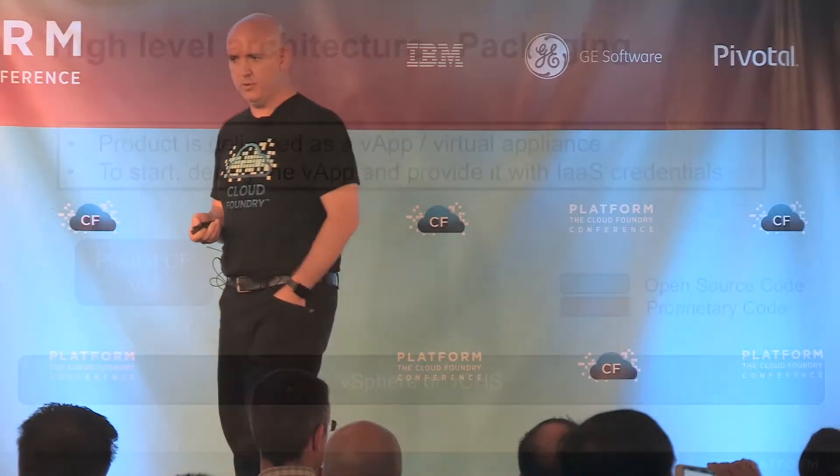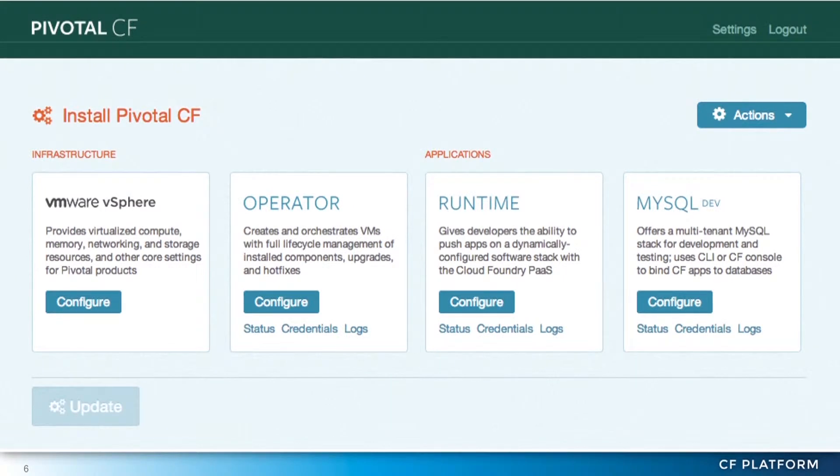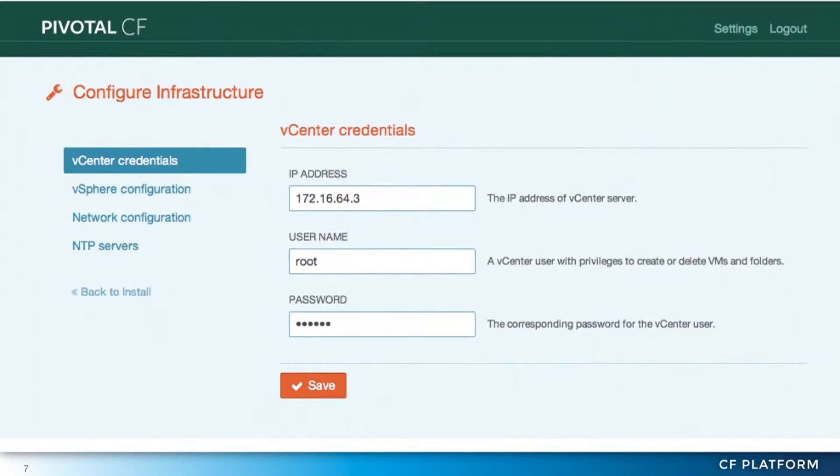So what is it? It comes as a virtual appliance — the Pivotal CF VM — which you run on top of your vSphere or vCloud Hybrid Service infrastructure. It's a proprietary package, but it contains a bunch of open source code from the open source project. The first thing you do is deploy it and tell it about your infrastructure as a service. In the case of vSphere, you can see a screenshot with the vSphere configuration on the left. You configure it and give it your credentials — here's how you log into vCenter and do stuff.